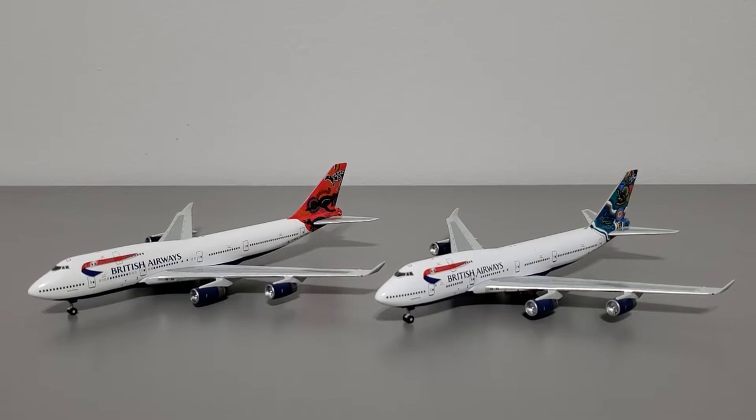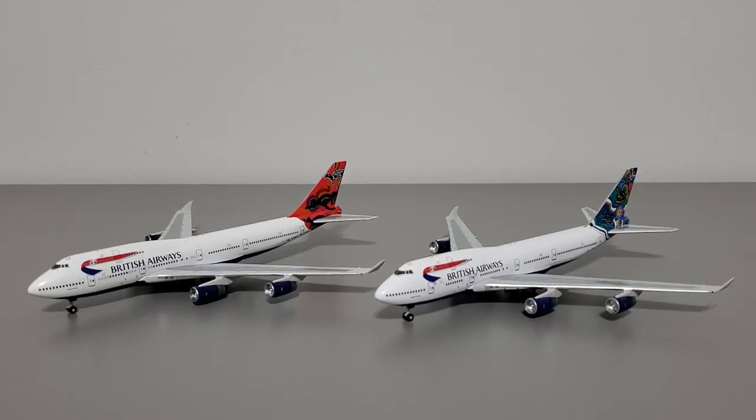I'm going to go over each of them briefly, but first we'll talk about them both collectively. Both of them are 17.5 cm long, their wingspan is 16.2 cm, and they're 5 cm tall. They are identical aircraft, but they have different tail designs as well as different tail registrations.